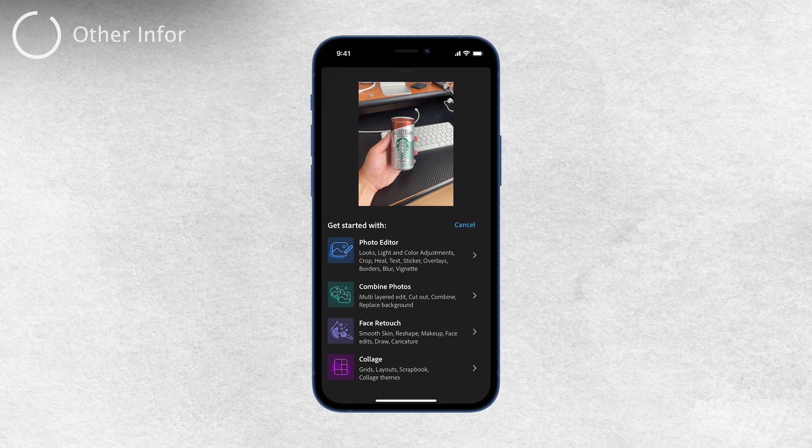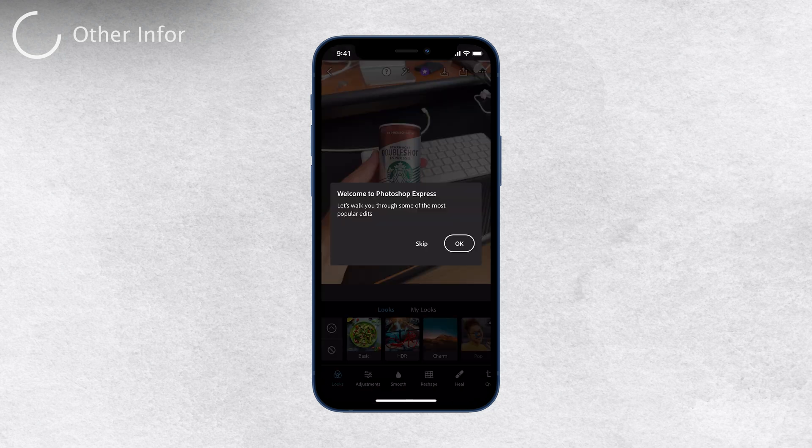Plus, it's an excellent complementary tool to the desktop version. You can start your editing process on your iPhone and then continue and fine-tune it on your computer when you're back at your desk.